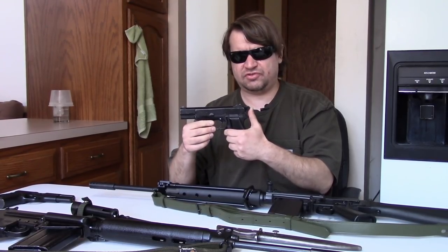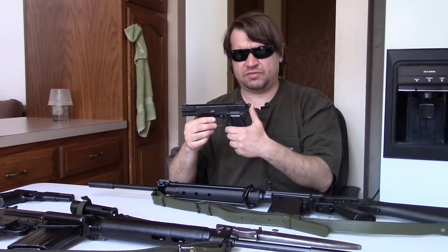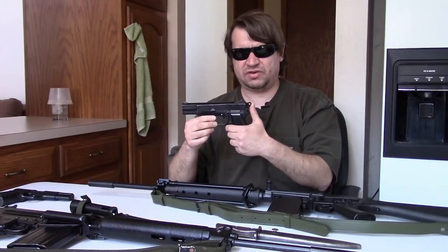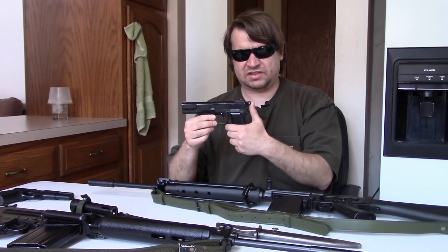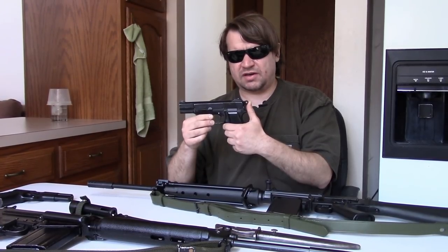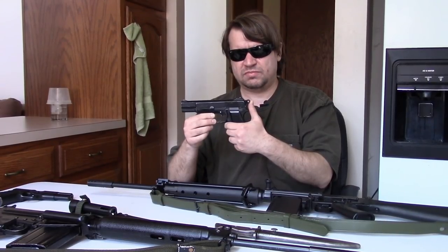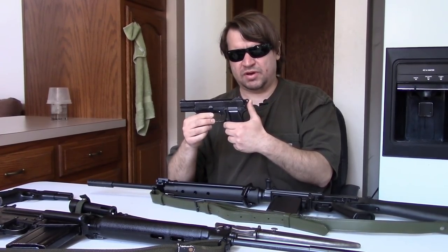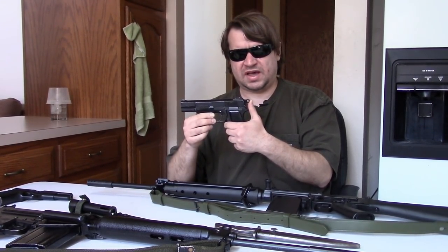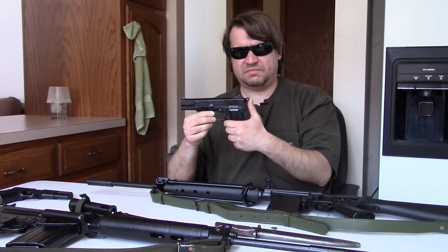They would make over ninety thousand of this version, originally known as the Number Two Mark One, though a large number would also go to Canada and elsewhere. As these wore out and as the British military needed more sidearms during the Cold War, Britain would purchase new L9A1s from FN Herstal in Belgium in the sixties.